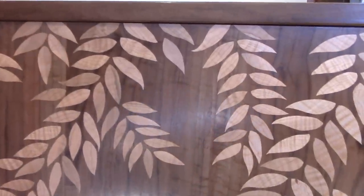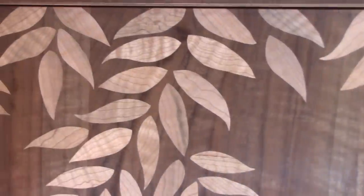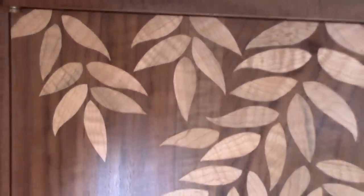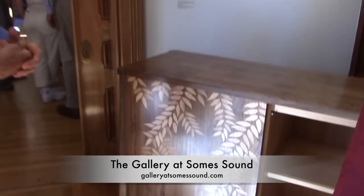It was a three-month project — this was my summer. It's just stunning. I love it. I'm so glad you brought it here today, because we would never have seen it. It's going up to the gallery I work with in Maine, the Gallery at Soule Sound.